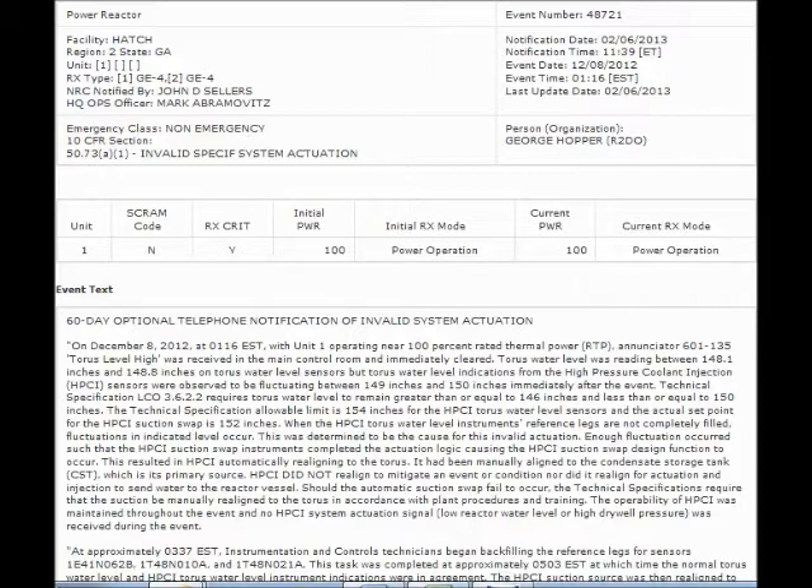First, in February 2013, the Hatch operator, Southern Nuclear, finally reported an event that happened in December 2012, which was system actuation due to high water level in the Taurus of Unit 1.